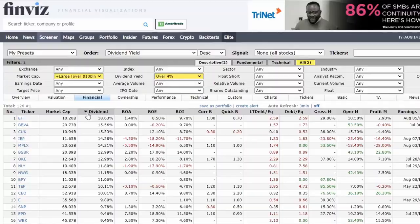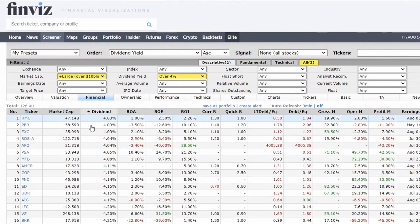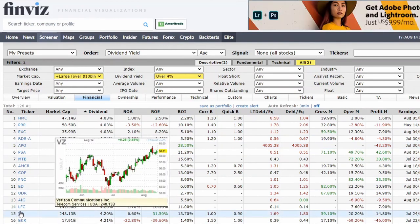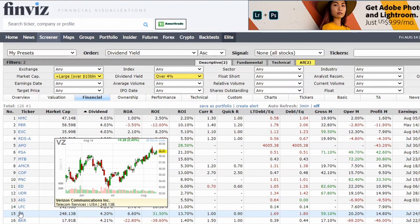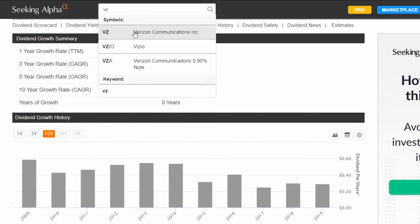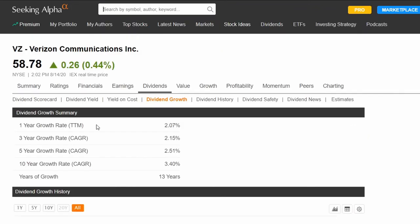Now let's look at the other side of things. Let's sort dividends from low to high and look for that 4 to 6% range, because that's the magic number. If you're getting 4 to 6% in dividend yield, that is a high-paying dividend stock and you want to look for quality companies. The first one that pops out is Verizon. Let's search VZ for Verizon.